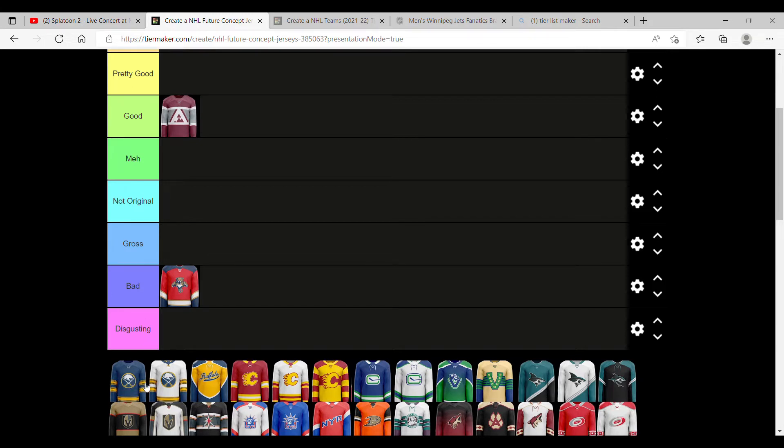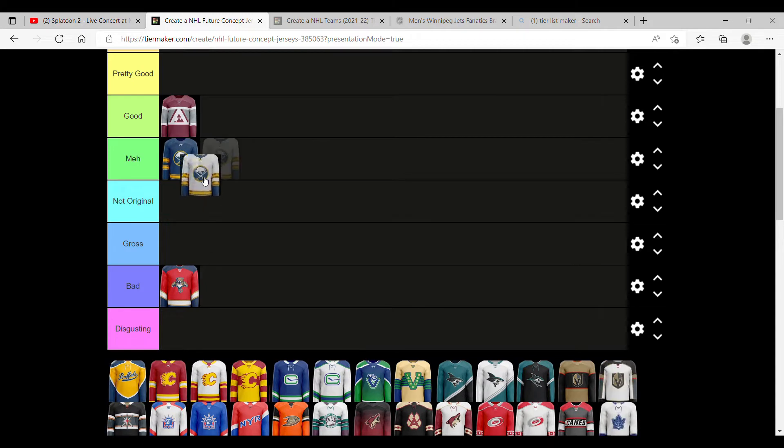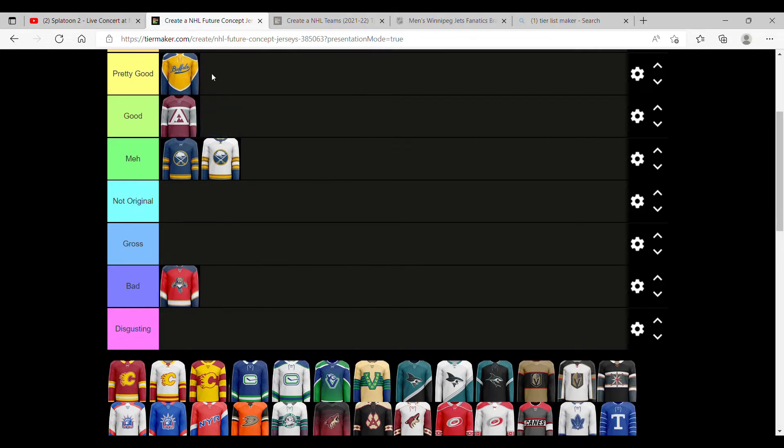Now we have the Buffalo Sabres. The first one appears to be the home jersey. Honestly, not that creative — a lot of blue in it, a lot more could be done, so we're gonna put that in meh. Same thing with the away one, but I do like the alternate one, which I think is actually pretty good. It looks like it's from baseball, actually.